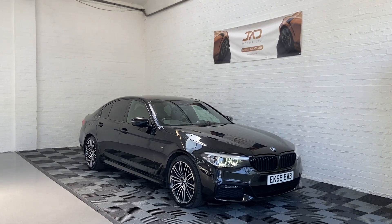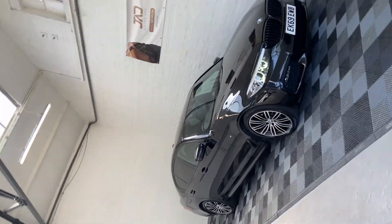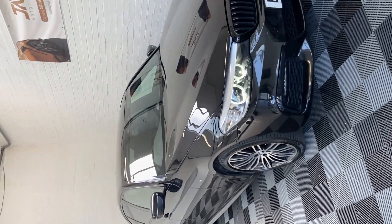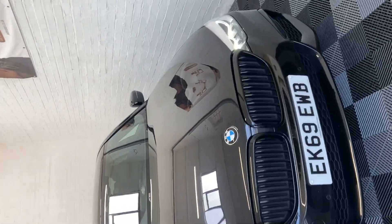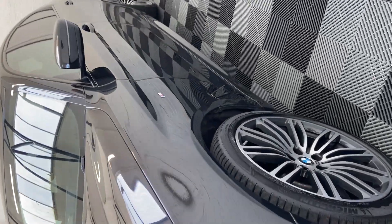Hi, this is Kieran from GED Motor and today I'd like to proudly present this wonderful BMW 520D we have, which is the M Sport model. I'll just take you around the car and show you the condition — no major scratches or any signs of wear.